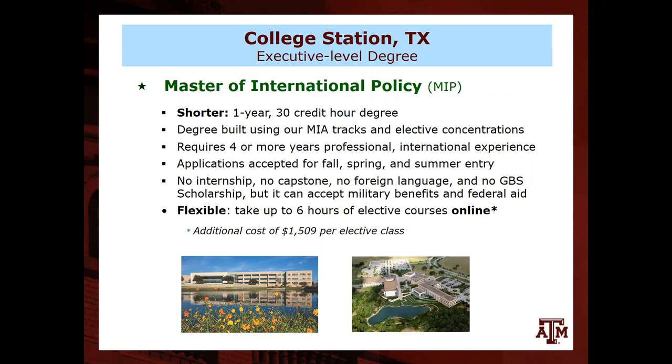There are no Bush School scholarships for the MIP. While we fund MIA students for two years, this program is meant to get in and out quickly, and we typically expect students to have their own funding — military benefits, foreign country sponsorship, or military sponsorship. Students can apply for financial aid through Texas A&M. There is some flexibility in that you can take up to six hours of electives online, though that costs an additional $1,500 due to how the fees work.